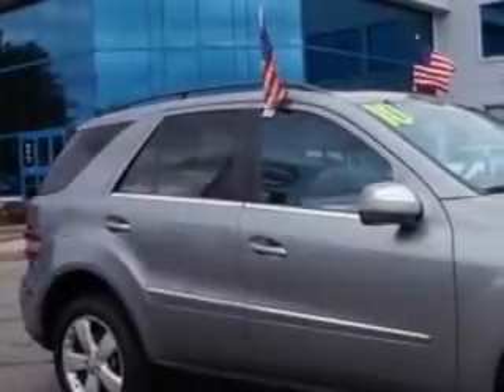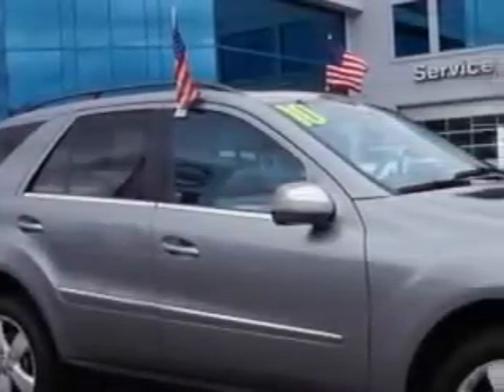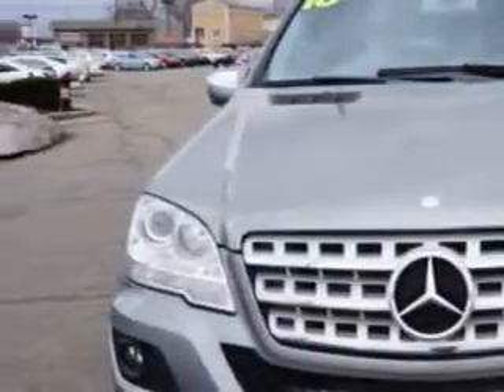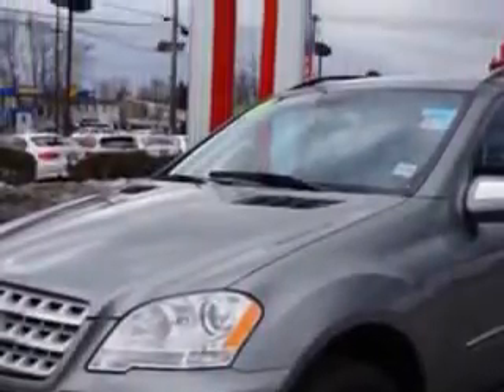You will love this Palladium Silver Metallic 2010 Mercedes-Benz M-Class SUV all-wheel drive, equipped with a 6-cylinder engine and an automatic transmission. Enjoy this great SUV with features like: